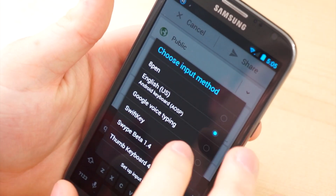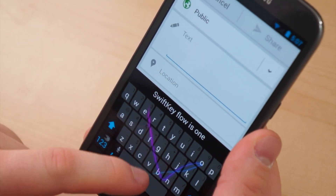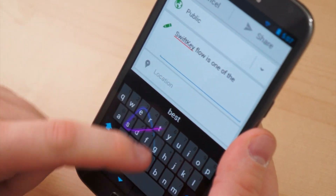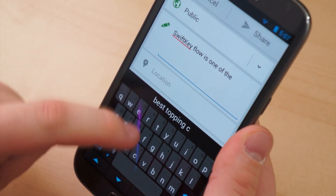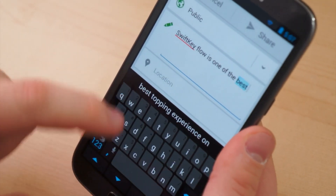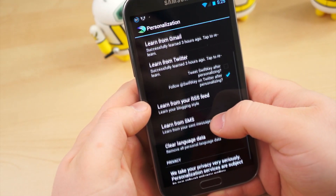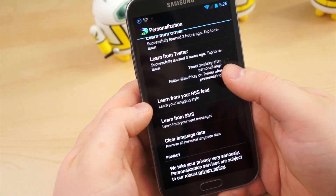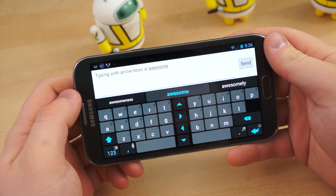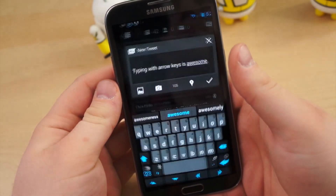SwiftKey, originally just an idea between Dr. Ben Medlock and John Reynolds, has since flourished into a thriving business, one of the most successful and popular third-party keyboards available on Android. The standout feature of SwiftKey is its artificial intelligence — the way it incorporates natural language to learn the way you type and immediately begin predicting your next words. Simply sign into Facebook, Twitter, and Gmail, and SwiftKey will begin parsing your accounts to learn your typing habits. In a matter of minutes, it's able to accurately predict the way you type and guess your next word. The first time you use it, it's a bit creepy, but after you get used to SwiftKey finishing your sentences, you learn to expect it and become much faster at typing.